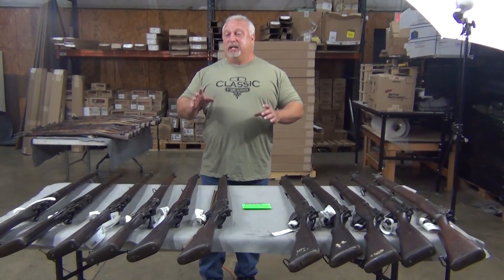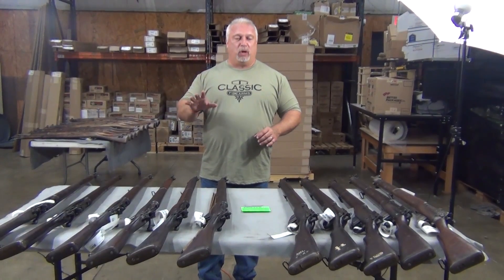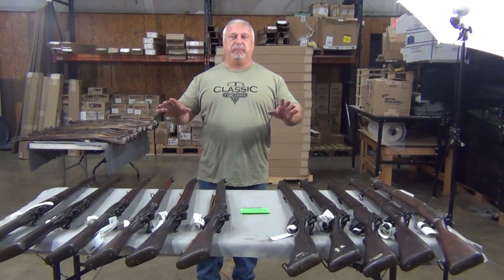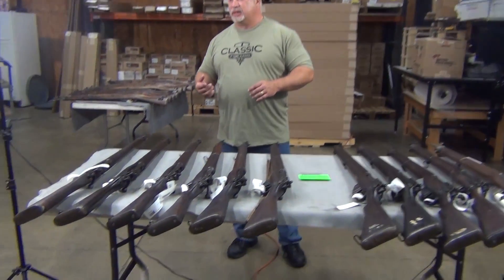Having said that, what we have for you today is some Enfields — British Enfields, Number Four, Mark 1. We have a total of 11 pieces. This is all we have. Dylan's running the camera — come on in, let's take a look at these things, Dylan.